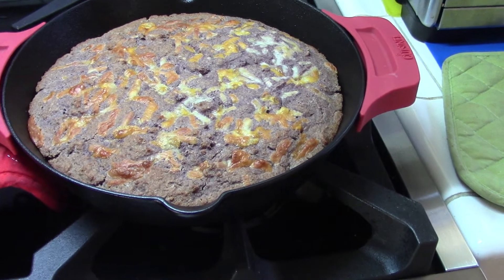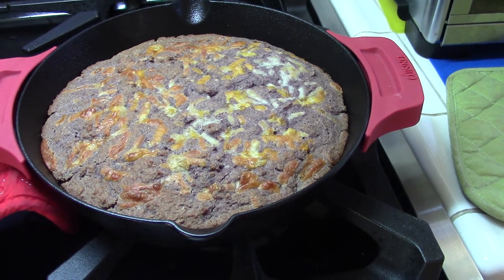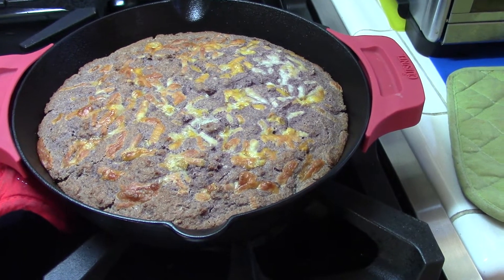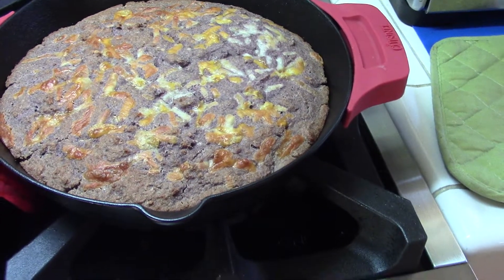Today I added three types of cheese — Jack, Swiss, and cheddar from Trader Joe's — on top to see what that would do.